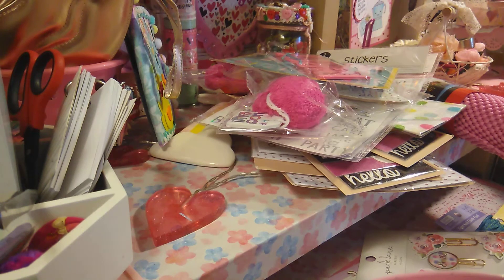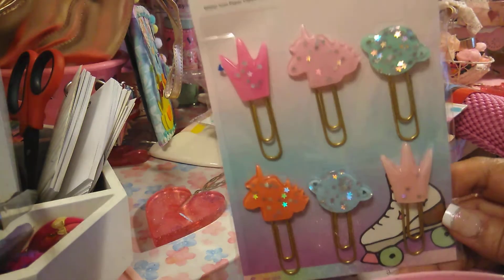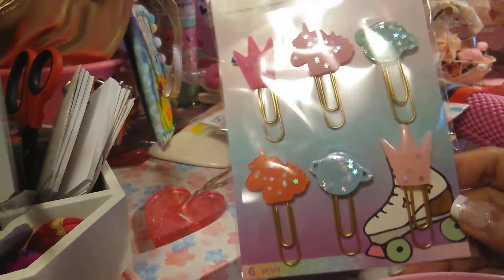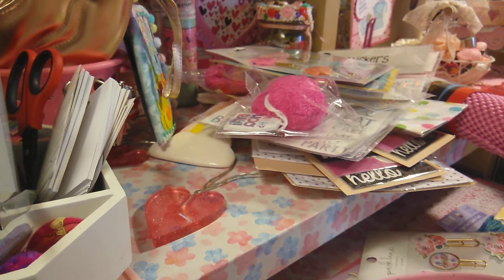The next one I picked up I've been wanting this collection forever. Every time I go in there I always forget or I can't find it. So I picked up Hello Dreamer — these are the fun clips from Joann's and I love these ones. I used my coupons on it, so that one wasn't on sale.